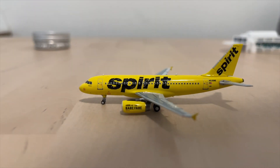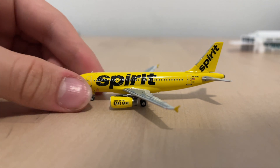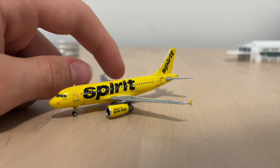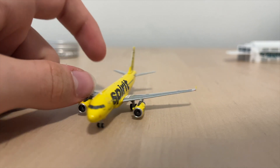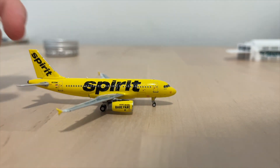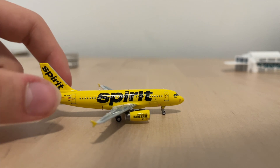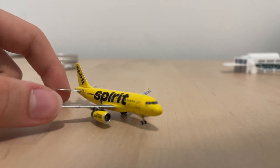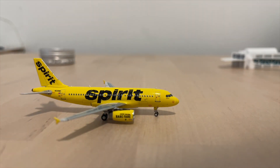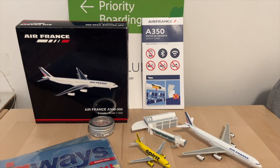Here we have the Spirit Airbus A319, which is a really good mold from NG Models. It's in the new Spirit livery — basically the school bus livery. Honestly I don't really like this livery and I'm not a huge Spirit fan, but I needed another Spirit aircraft since the only one I had was the A321. So I picked this one up.